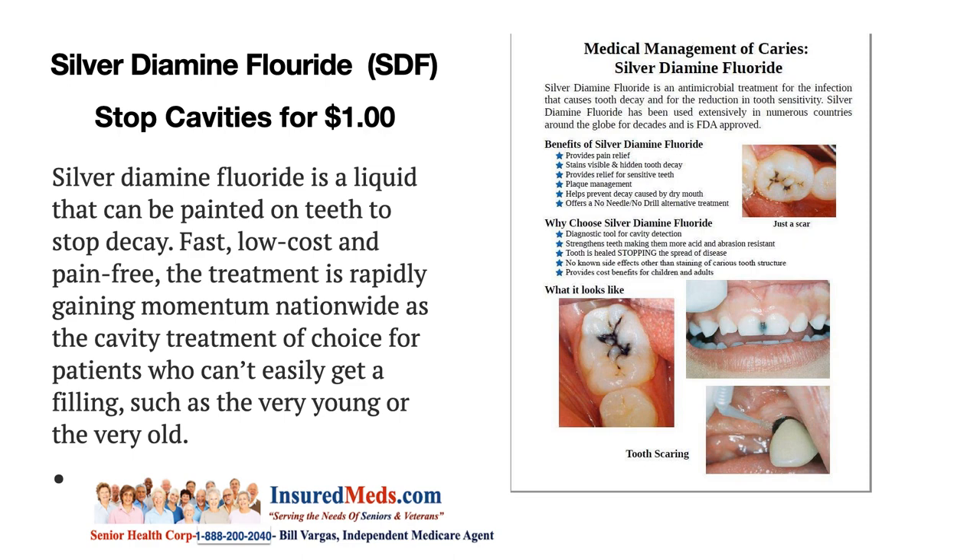And this is what it looks like. It's black when you have it on your front teeth, it's more visible. But what they do now is they can stain the black area white.